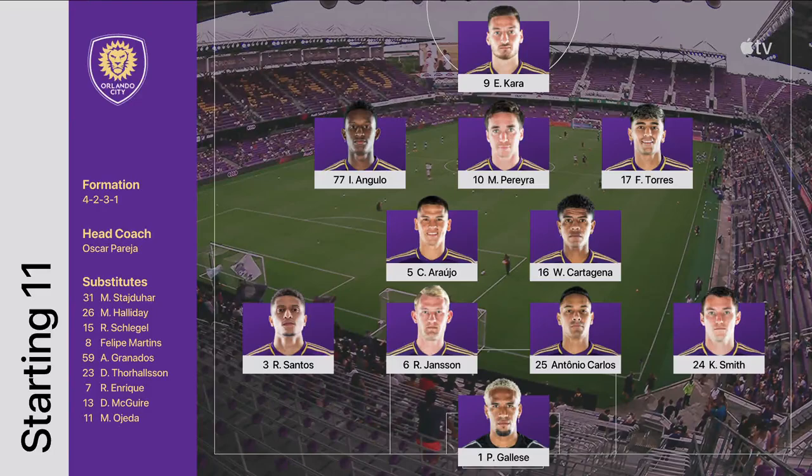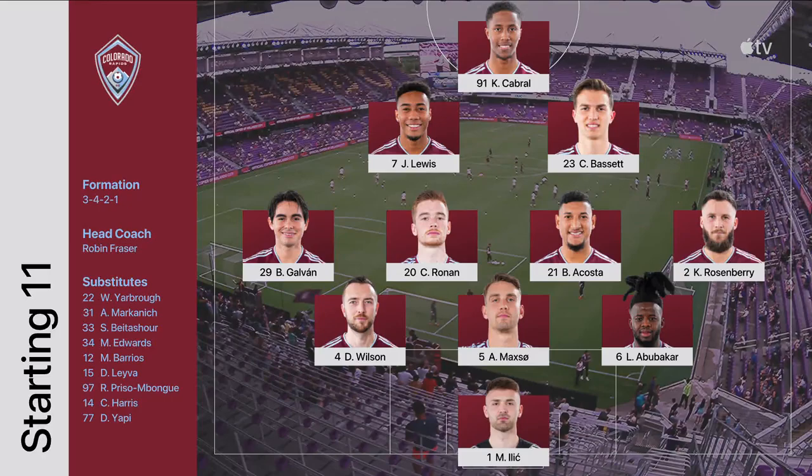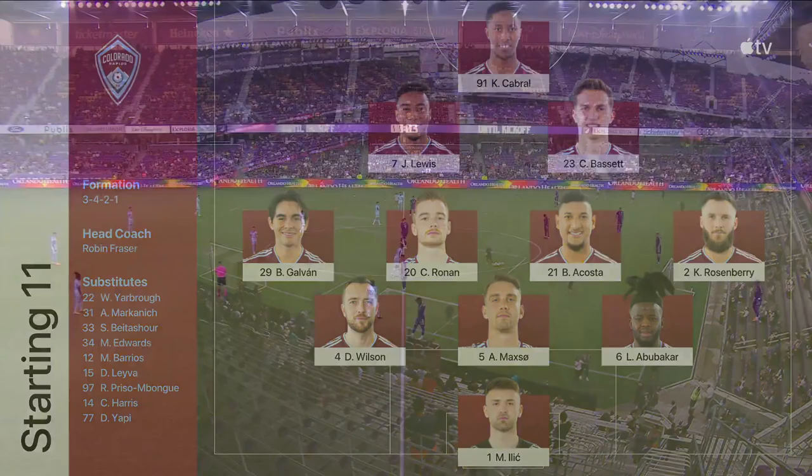Four at the back is much better for Orlando City. Ferreira up there, Cara Angulo Torres. We feel like this is going to be the formation. I look around at the personnel — a lot of hard work, honest guys that are going to run around. Ronan Acosta.